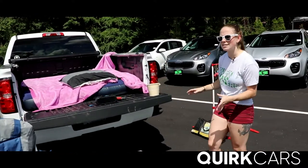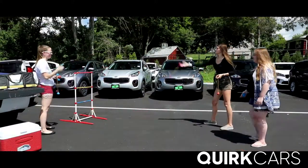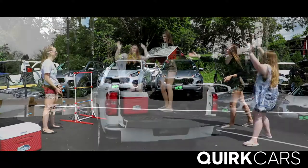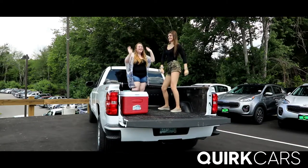Last but not least, to keep yourself entertained, bring a great game. You can either have a cornhole, a ladder game, or a frisbee — something to do before the movie starts. And don't forget to bring some friends to share the time and for some goofy entertainment.